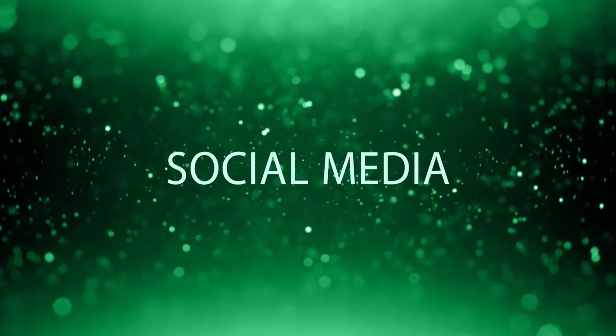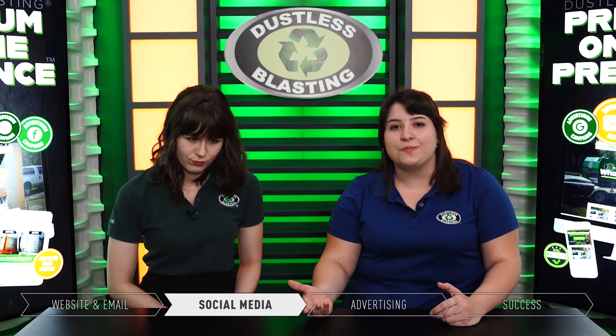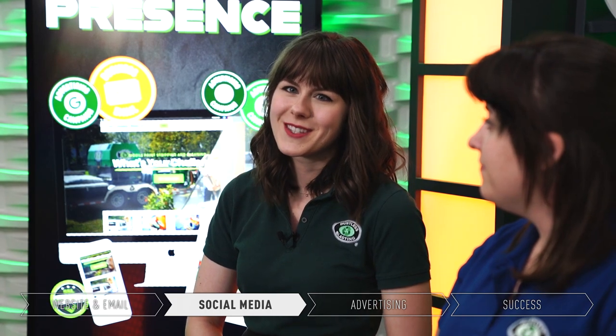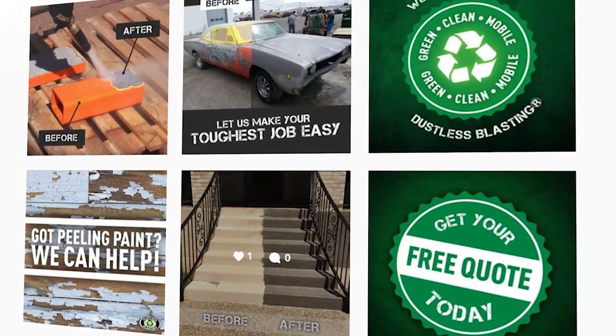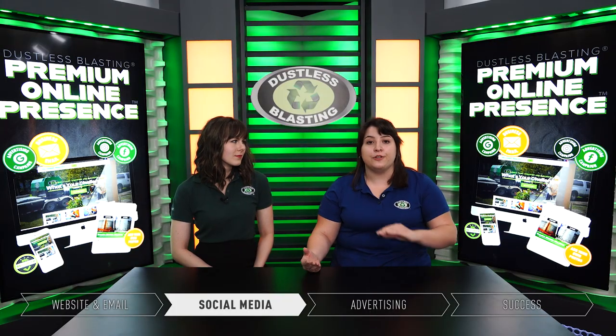We want to promote your business in more places, so social media is another really good place to have an online presence. Instagram and Facebook are both great for sharing photos and videos of your work. You don't need any fancy equipment — just snap a picture or video on your iPhone and share it right to those sites. And if you're not posting very often, don't worry — we'll be posting every week for you for a year: before and after shots, holiday and seasonal shots, all taken care of.